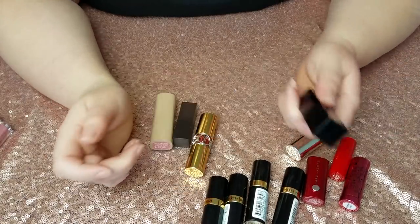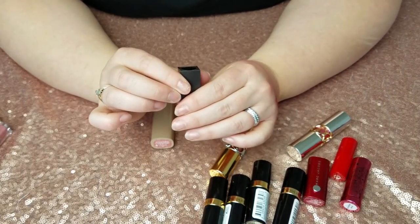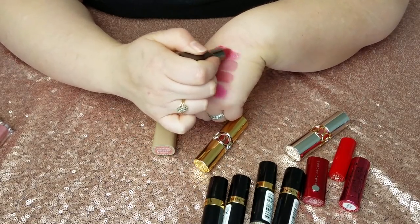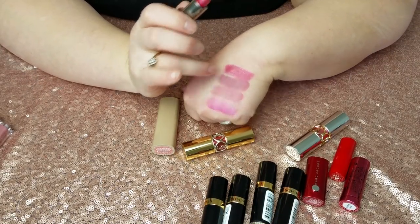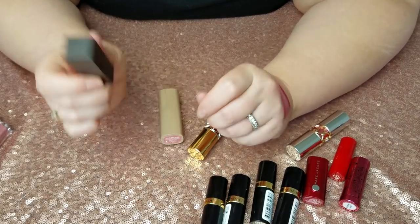This is Laura Mercier Velour Lovers Look Color in Happy — I got it in a Sephora Play box. It's a metallic kind of berry pink and I really like it because it's something different that I don't really have. I feel like especially for winter it looks really nice, so I'm going to keep this one.